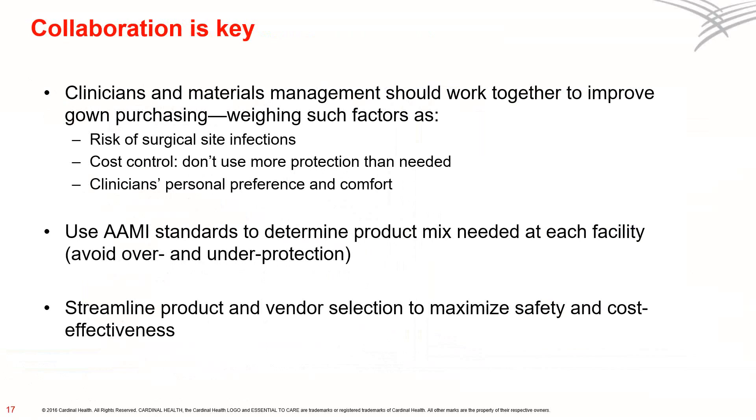It's important for clinicians and materials management staff to collaborate closely to match the right gown with the right procedure. You should weigh such factors as the risk of surgical site infection and using the right level of protection for each procedure so you're not paying for more protection than you need. It's also important to understand each clinician's personal preference and comfort level. As you weigh these factors, you'll be able to make more informed decisions about which AIME levels to stock at each facility, streamlining product and vendor selections to maximize both safety and cost effectiveness.